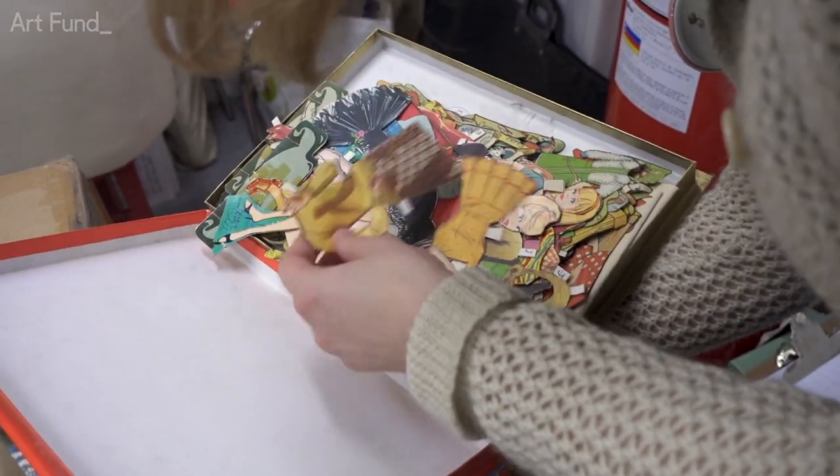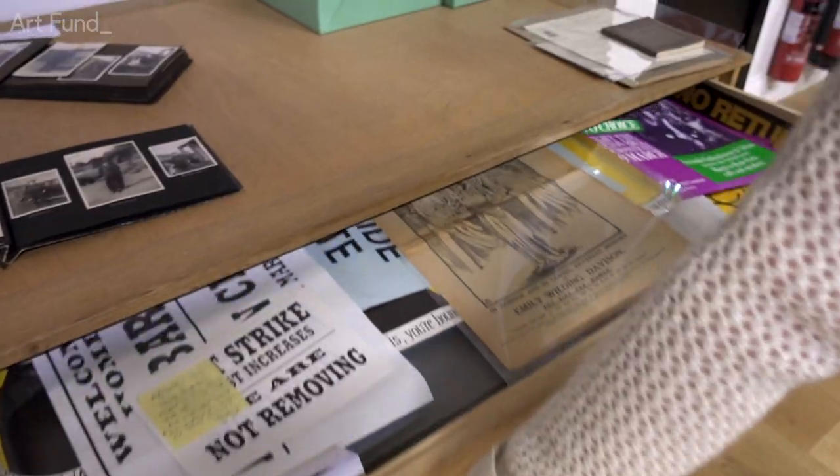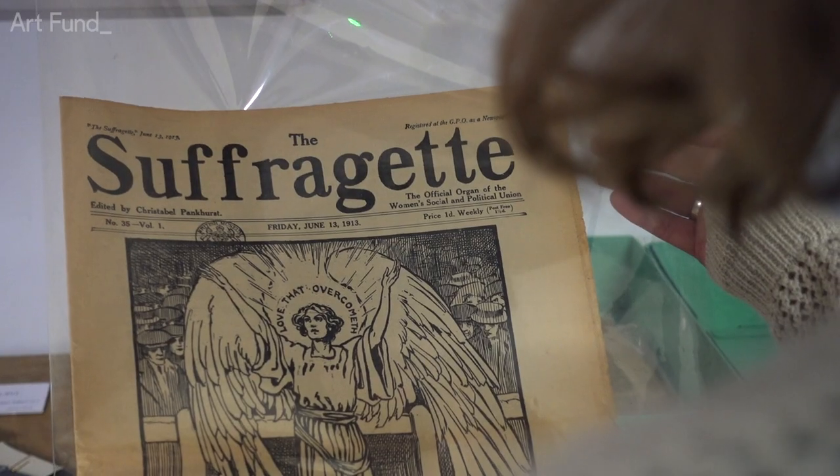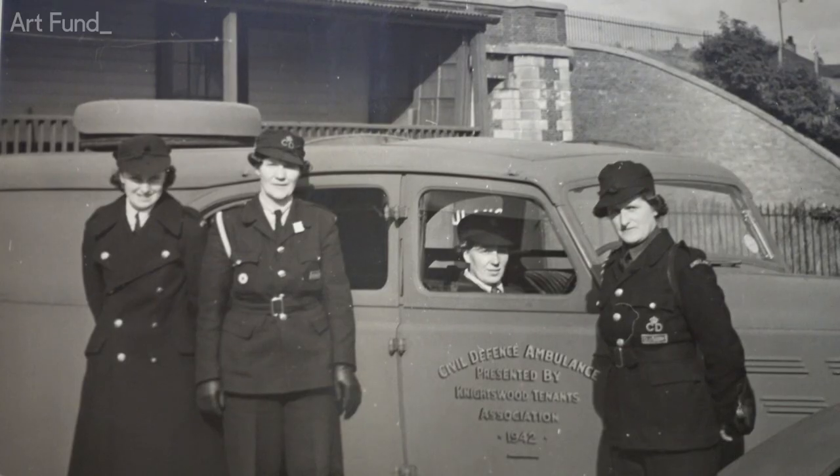Everything in our collections is actually donated, apart from the things that we produce — we have got our own archive as well. The collection is quite diverse and it reflects different experiences of the women that have donated things.